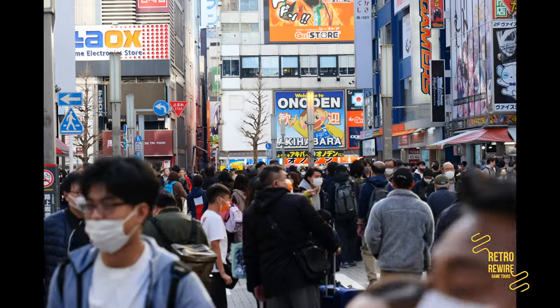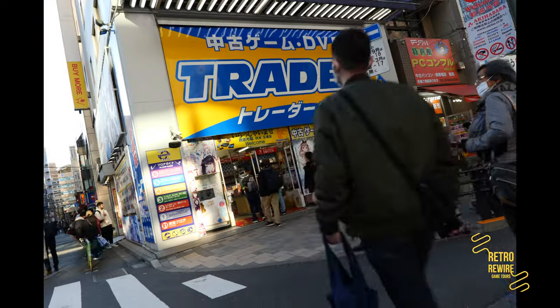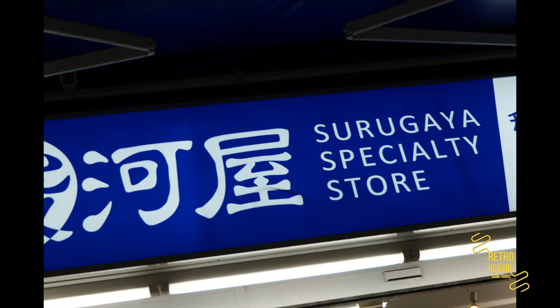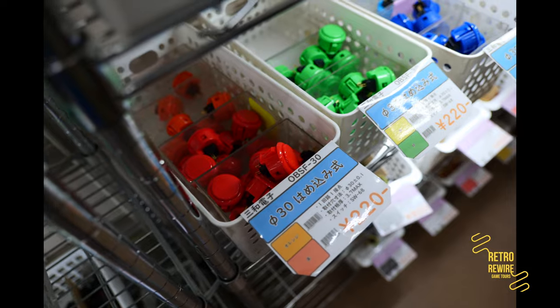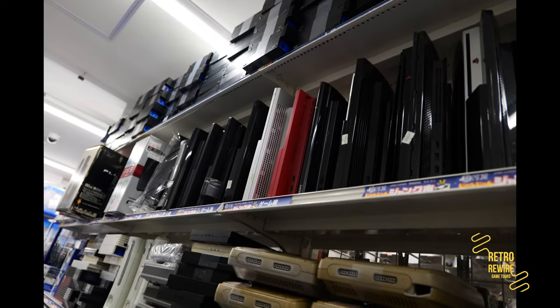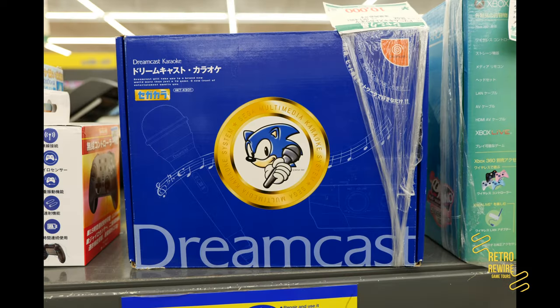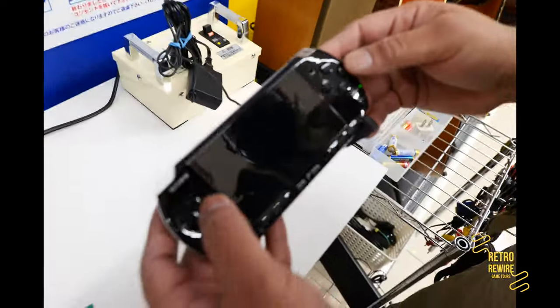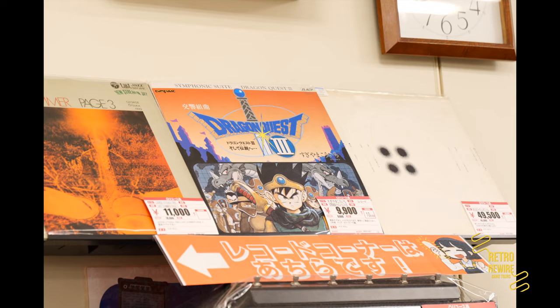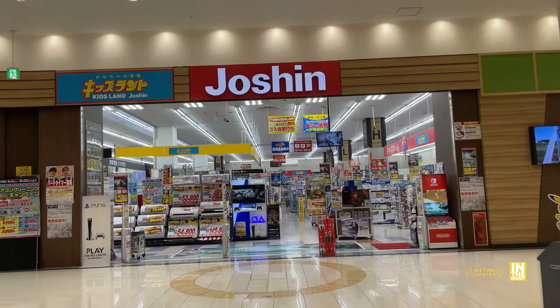Quick plug — it's the Retro Rewire Game Tours. If you're going to be coming to Japan and want a tour of Akihabara or other areas, get a hold of me on my Facebook page, send me a message, book the tour, and we'll get your game hunting list all figured out. I can't guarantee we'll find everything, but we're definitely going to give it our best shot. Link in the description. Back to the mall at hand — heading into Joshin.